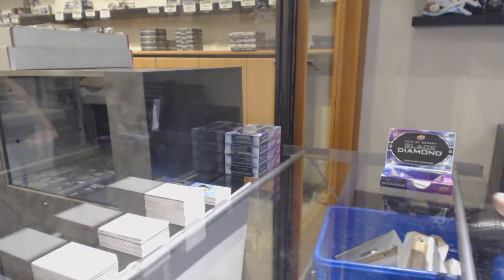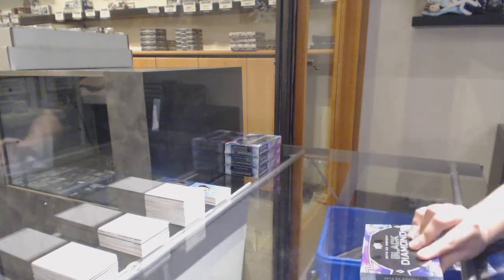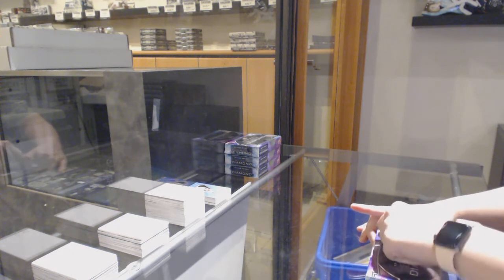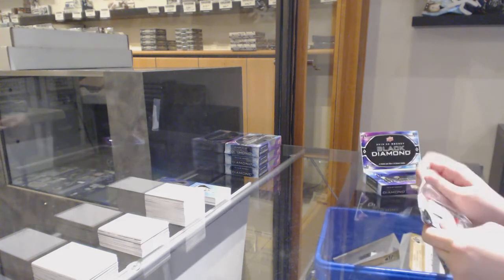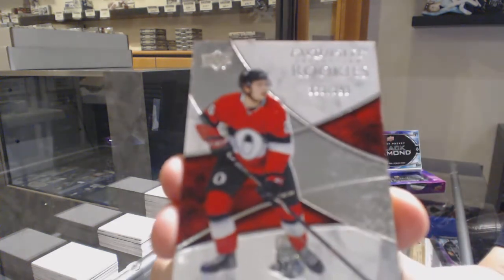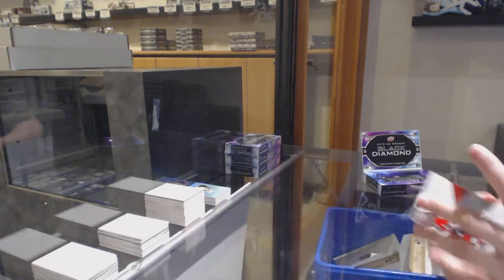We've got a Diamond Cutter. We've got an exquisite rookie, number 299 for Ottawa — Eric Branstrom, or either Hughes. Okay, we'll get a Hughes.